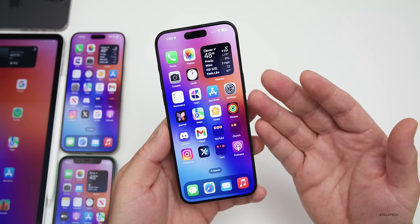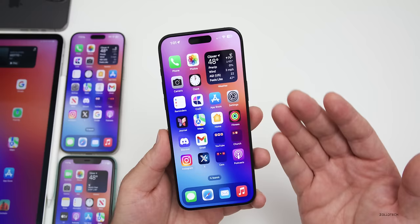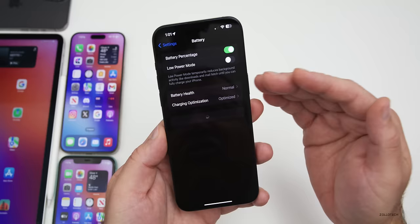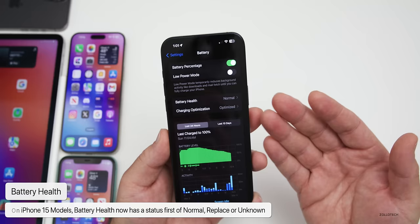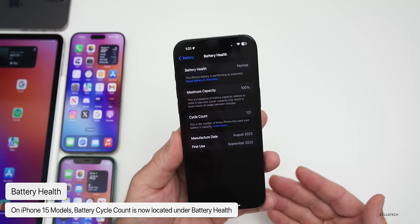The first major change we'll see everywhere is for iPhone 15 models — iPhone 15, 15 Pro, 15 Pro Max, or 15 Plus. If we go into Settings and scroll down to Battery, you'll see it's changed. It now says Battery Health and shows 'Normal.' If something were wrong it might say 'Replace' or 'Unrecognized.' Going into this, you'll see they've moved the cycle count from the About page to this page.